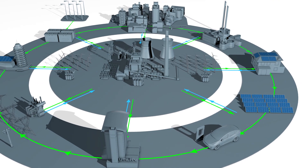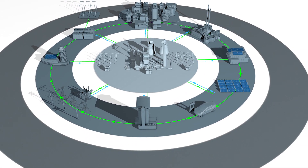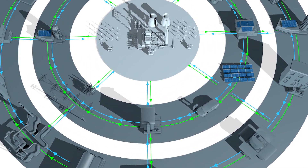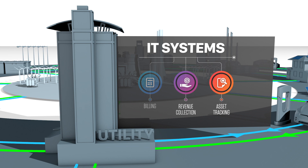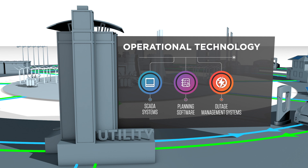Not only is power required to flow in both directions, but there is also a massive influx of data in the distribution network that also needs to flow in both directions. This data needs to be made available to the utility's information technology, or IT, systems, and to the operational technology, OT, within the utility.